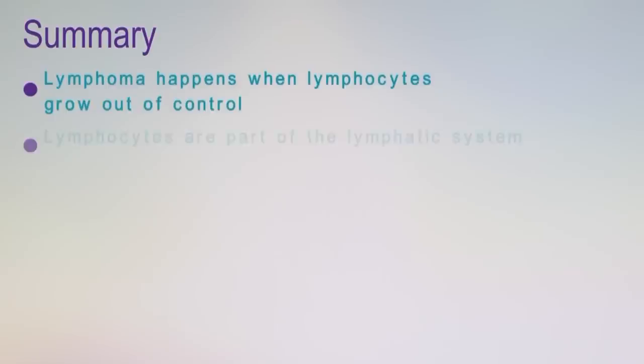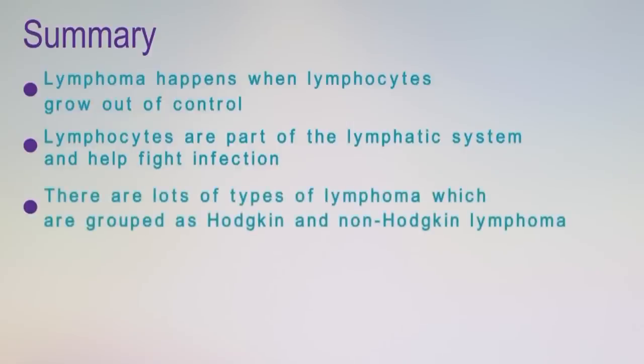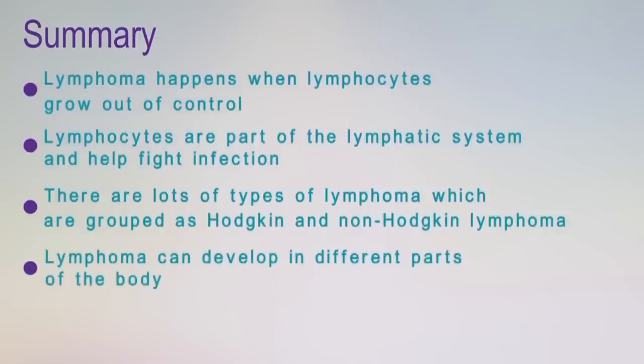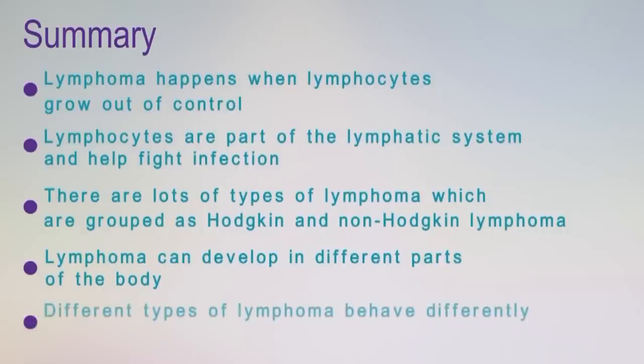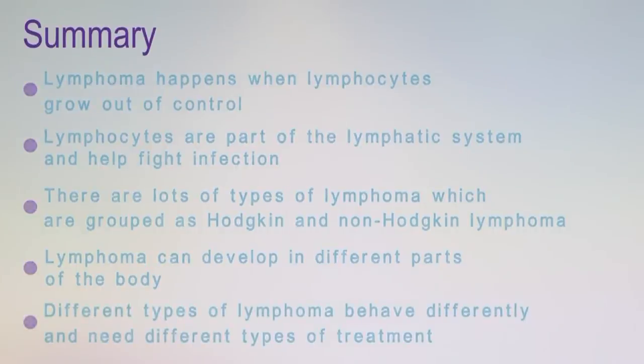So in summary, lymphoma happens when cells called lymphocytes grow out of control. Lymphocytes are part of the lymphatic system and help fight infection. There are lots of types of lymphoma grouped as Hodgkin's and non-Hodgkin's lymphoma. Lymphoma can develop in lots of different areas of the body and different types of lymphoma behave differently and need different types of treatment.